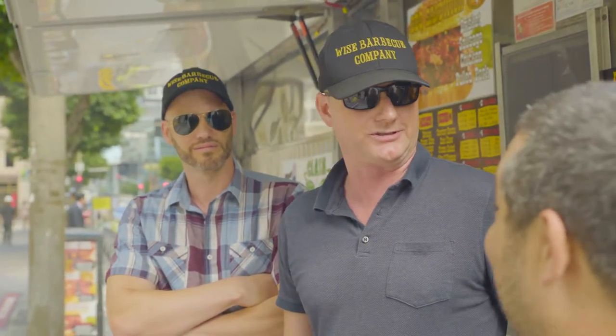Two brothers from New York doing Texas barbecue in Los Angeles — explain. We had ideas of opening like an egg sandwich shop or a pizza shop. Living in Texas before I came here, when I got out to Los Angeles I couldn't find a decent sandwich or a rack of ribs. We figured there's a hole in the market, let's go after something like that.